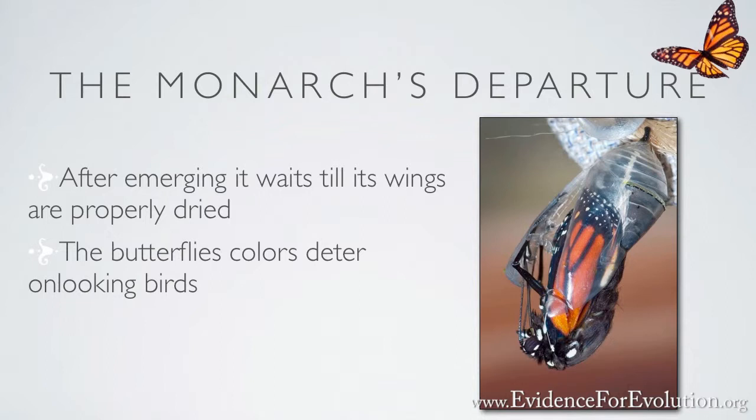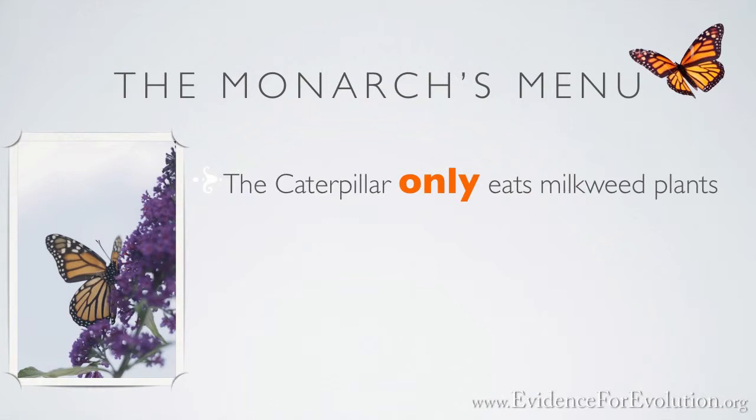Although as a caterpillar it will only eat milkweed plants, in its butterfly state its choice of flowers varies greatly — it will feed on up to 17 different flowers.